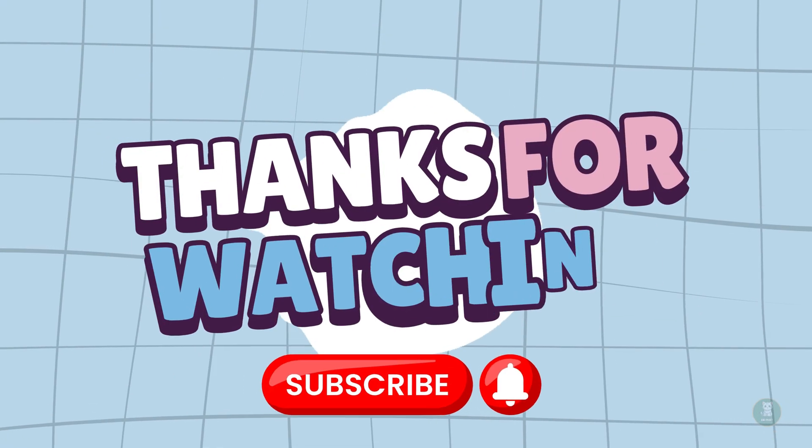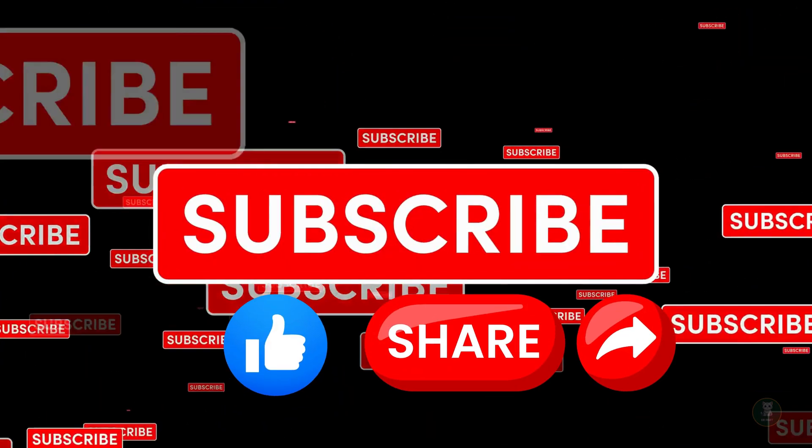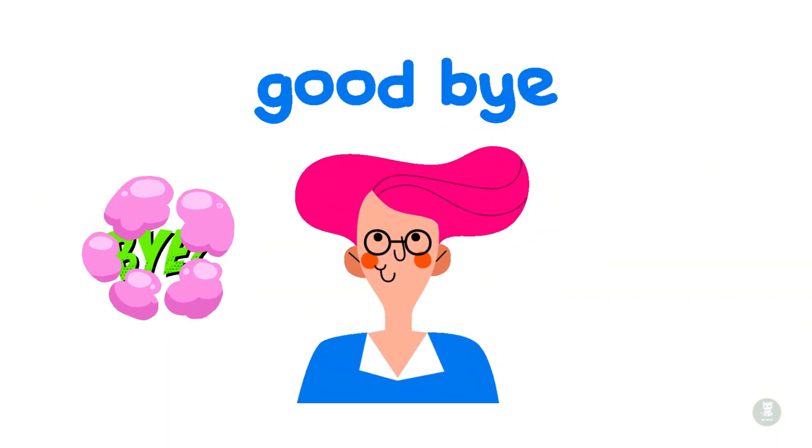Thank you so much for counting fruits with me today on Dr. Fat Kids channel. Don't forget to like, subscribe, and hit the bell for more fun learning adventures. See you next time! Bye-bye.